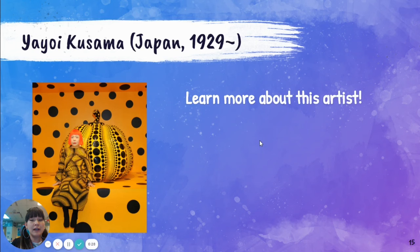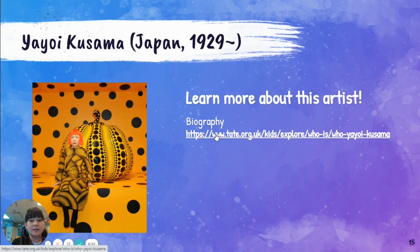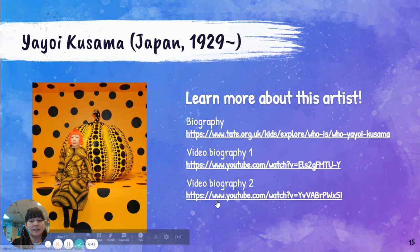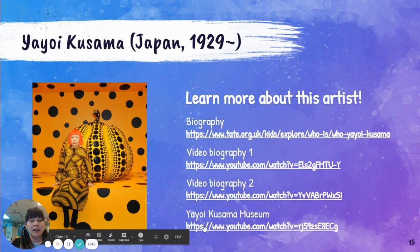If you would like to learn more about this artist, you can access different resources from our slides. There's a biography talking about her life, a quick video, another video, and also a video that talks about a museum that has a lot of her artwork.